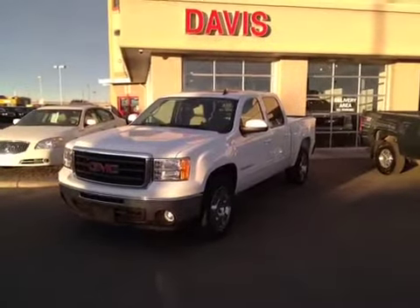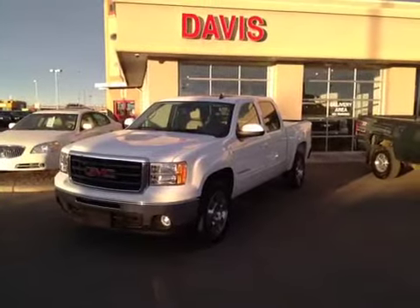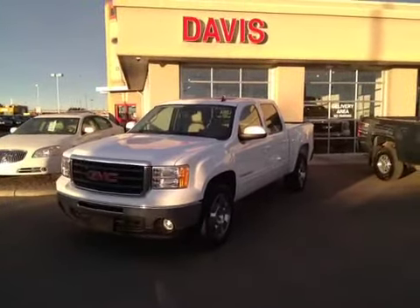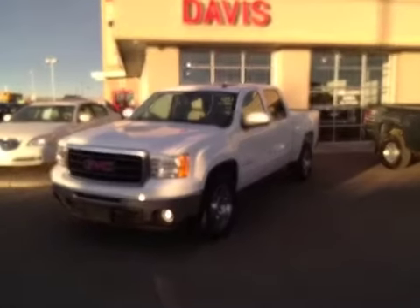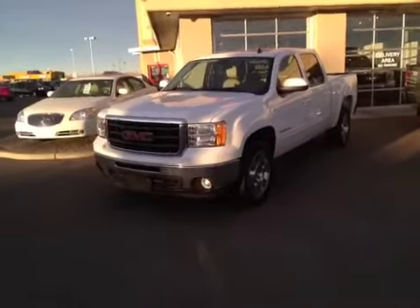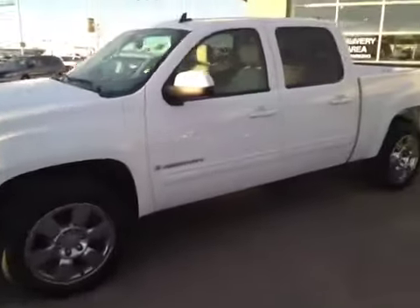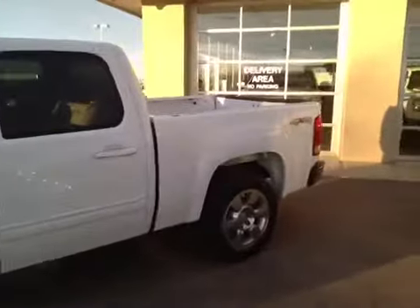This is stock number 872276, a 2009 GMC Sierra 1500 SLT crew cab. It is Summit White and comes with chrome-clad 20-inch wheels. It is four-wheel drive.